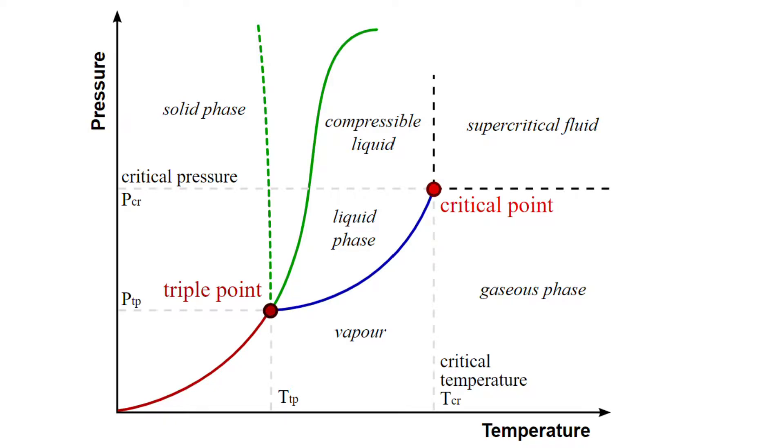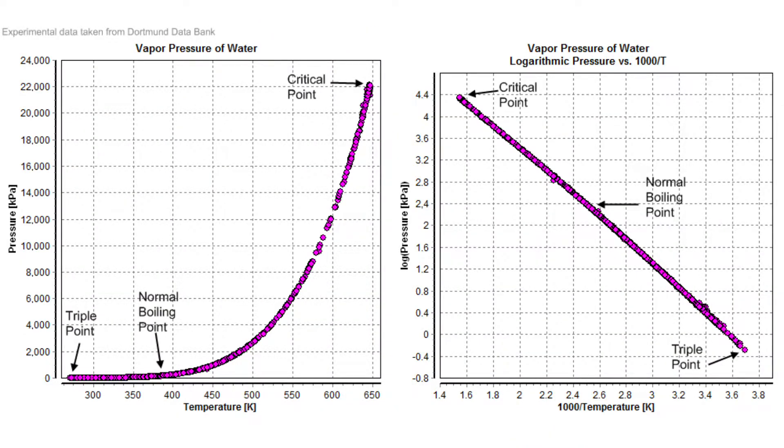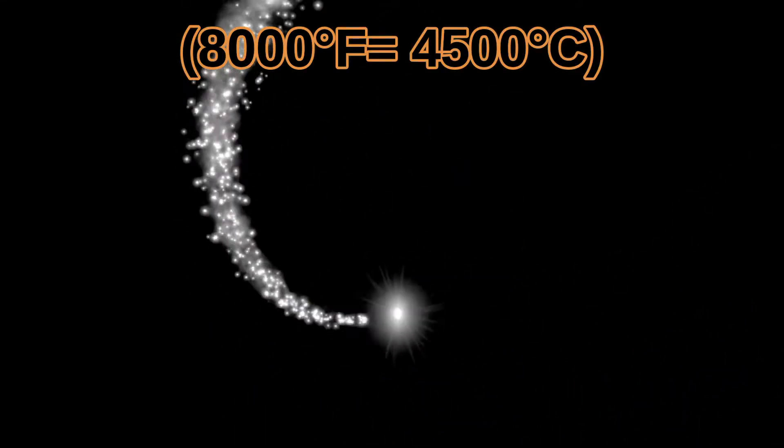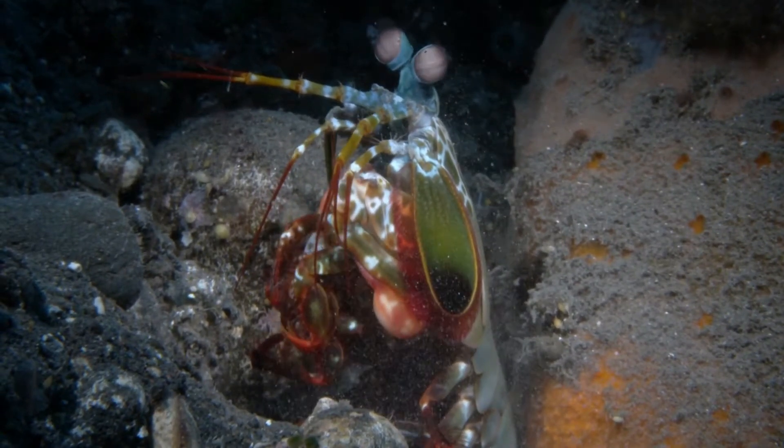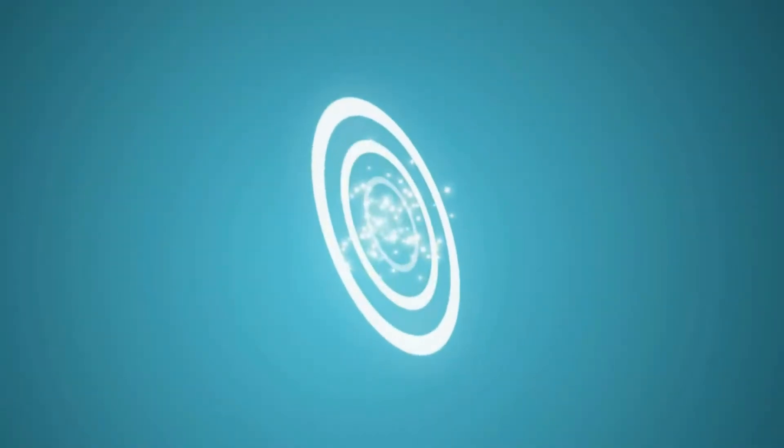The water boils because of the vacuum left behind — the boiling point of water decreases as pressure decreases. For a split second, the temperature of the water also increases to about 8,000 degrees Fahrenheit, producing a flash of light. Even if the smasher misses its target, the shockwave released by the cavitation bubbles can stun or even kill the target.